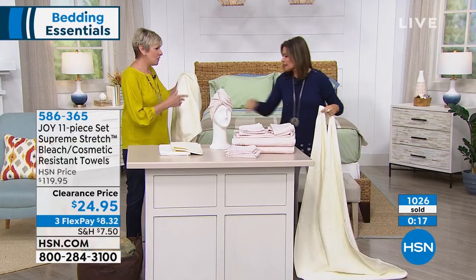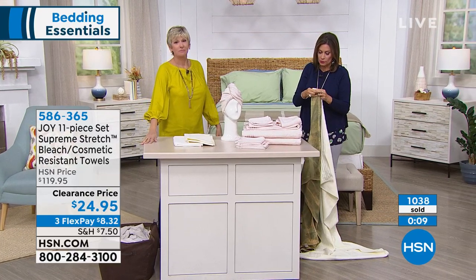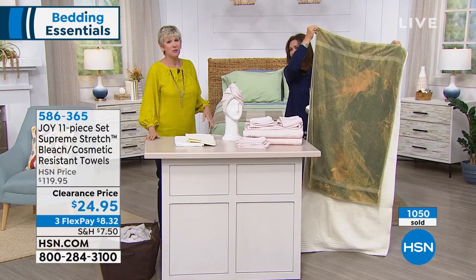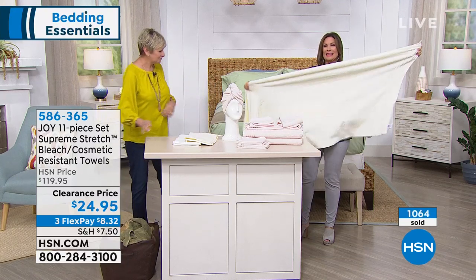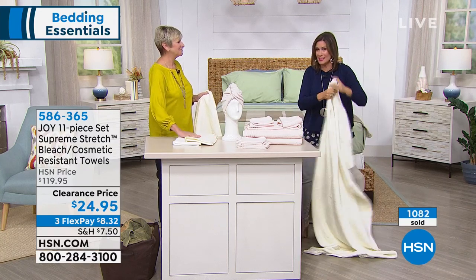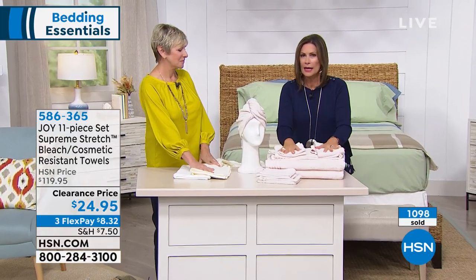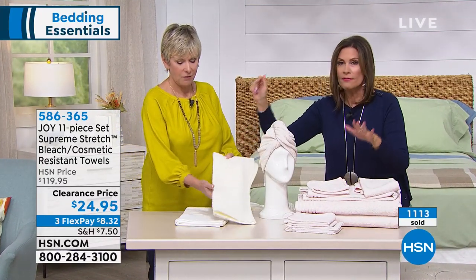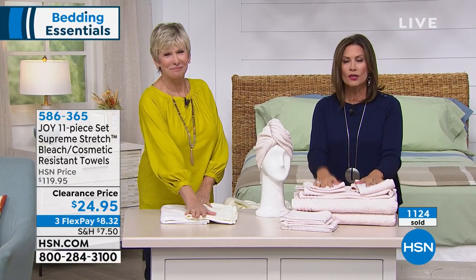These are like bath sheets — look at the difference in size compared to a typical towel. For those of us who are just a little bigger than we were last year, it's nice to have that stretch and the feeling of being wrapped up in an oversized towel. This is amazing at this price. The quality is exceptional. Final 100 now if you want it in beautiful blush; we also have ivory and classic white. Stay in the ordering process — seven minutes away we have one of your favorites from the Concierge Collection: a truly plush mattress topper.